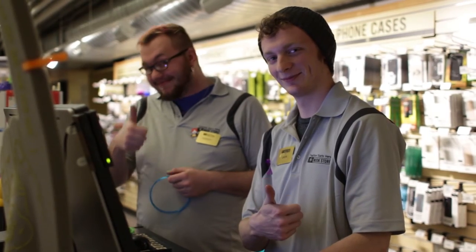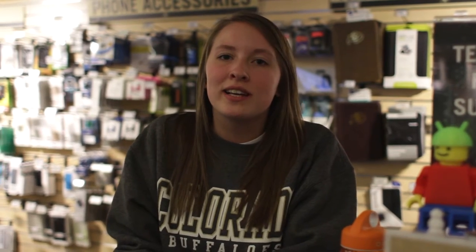Directly across from our kids section is our tech desk. Mac or PC, we have expert techies to help you find anything you need. We also have a 3D printer and a bunch of accessories.